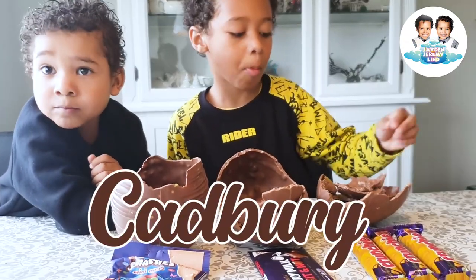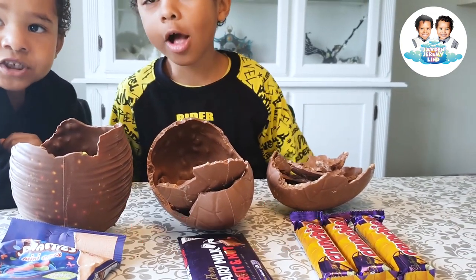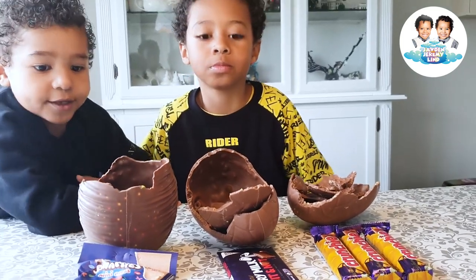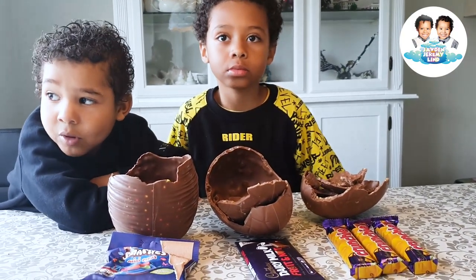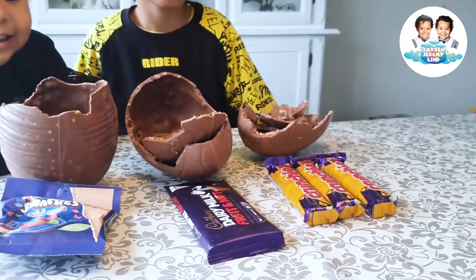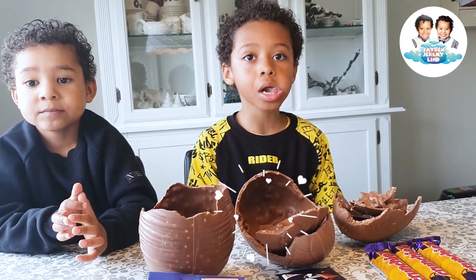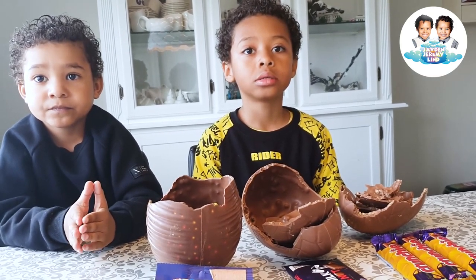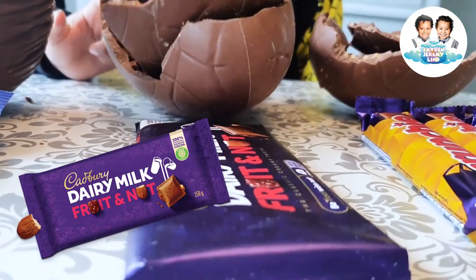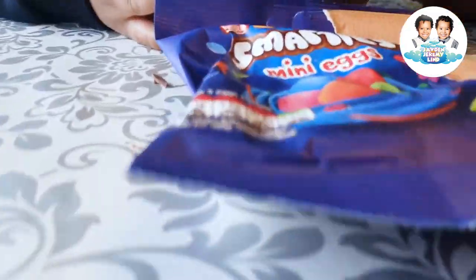Made with Cadbury Dairy Milk Crunchy, yeah. Smarties, there we have some Smarties. All milk chocolate egg with honeycomb granules and three bars of milk chocolate. And the next one was Dairy Milk Cadbury as well, with a milk chocolate egg and dried grapes and chopped almonds — the Fruit and Nut. And the last one was a Smarties egg with a bag of some mini eggs.